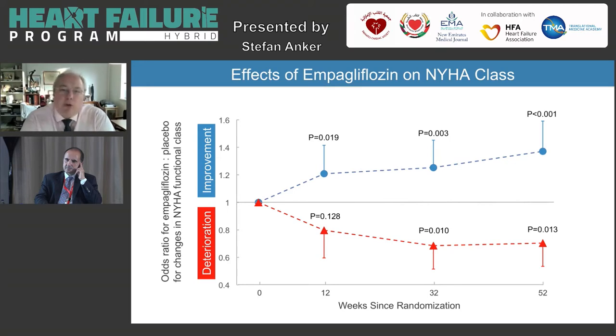Beyond quality of life, symptoms also count. The New York Heart Association functional classification is one way of assessing the degree of symptoms. You can become better, but it's also valuable for patients to have less deterioration. In this case, we can see improvements in both directions — more improvements, less deterioration — reaching good significance for all of this. So the treatment is giving you benefits beyond just event reductions.